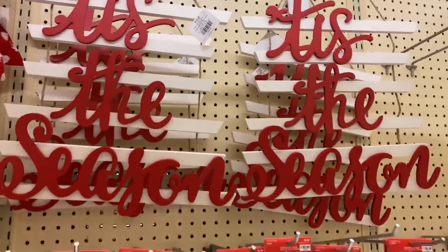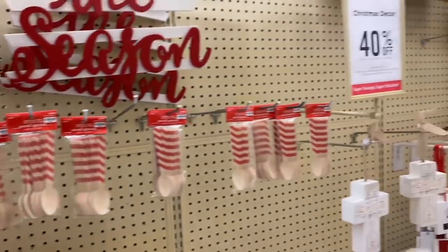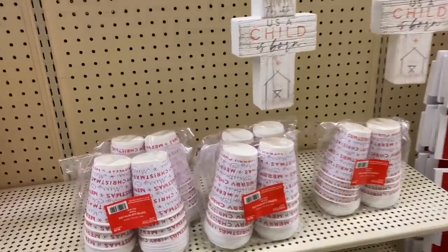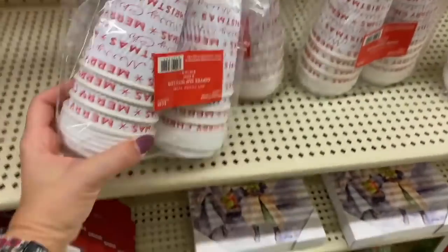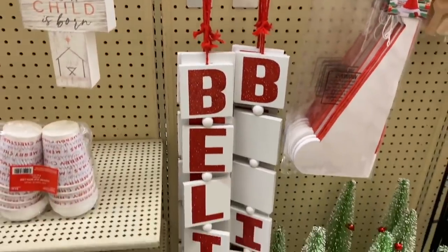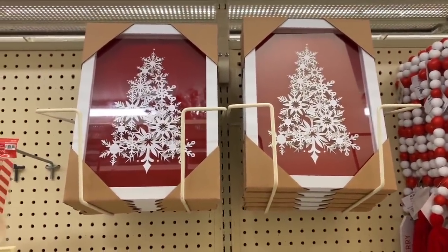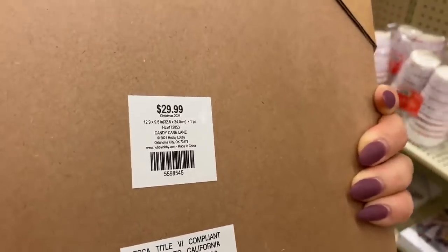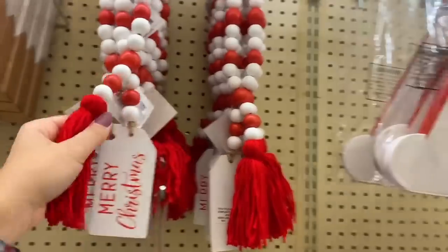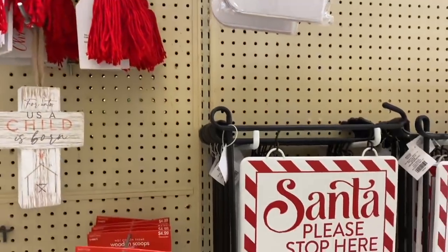Wooden spoons for $2.99 are perfect for a hot cocoa bar or coffee station. Paper cups are $4.99. Believe wall decor pieces are $15.99. Beautiful elegant wall arts are $29.99 — absolutely gorgeous. Beaded garlands with tassels that say 'Merry Christmas' are $8.99.